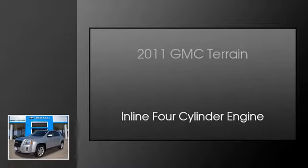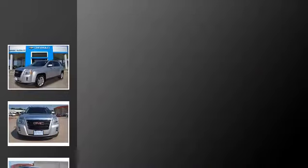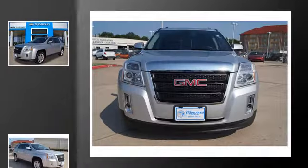This is a 2011 GMC Terrain. This crossover has an automatic transmission and an inline 4-cylinder engine.